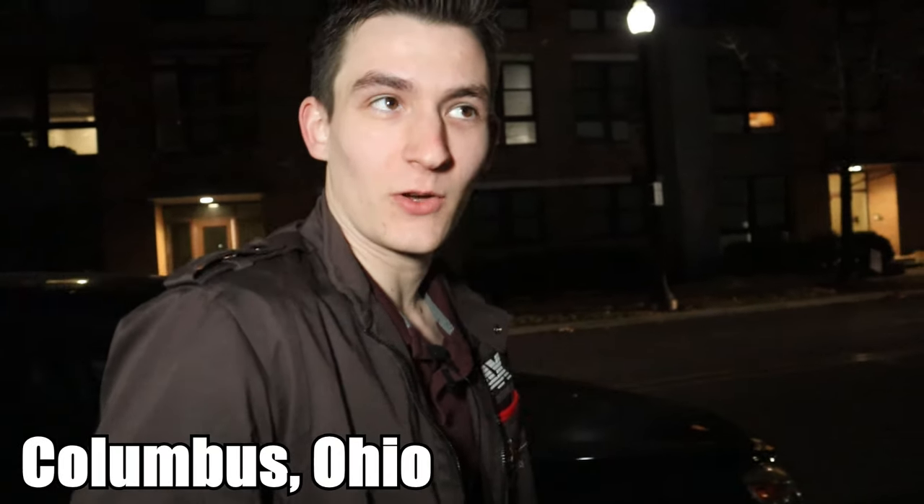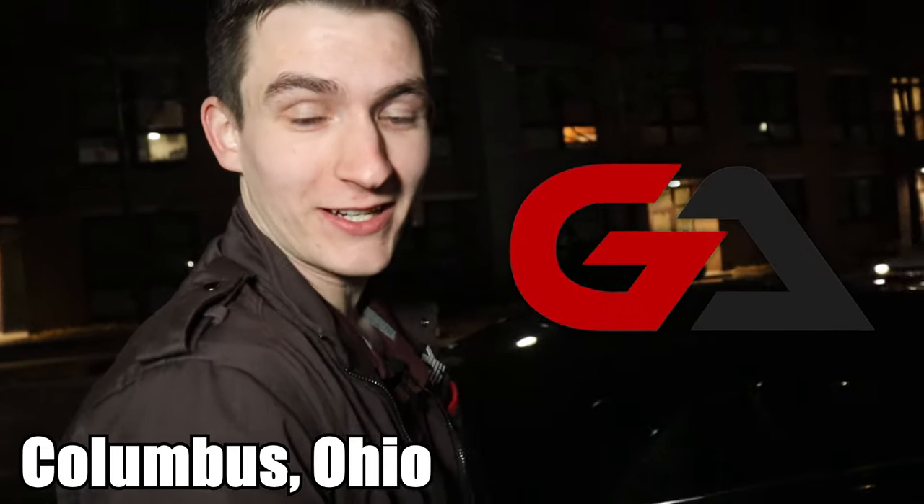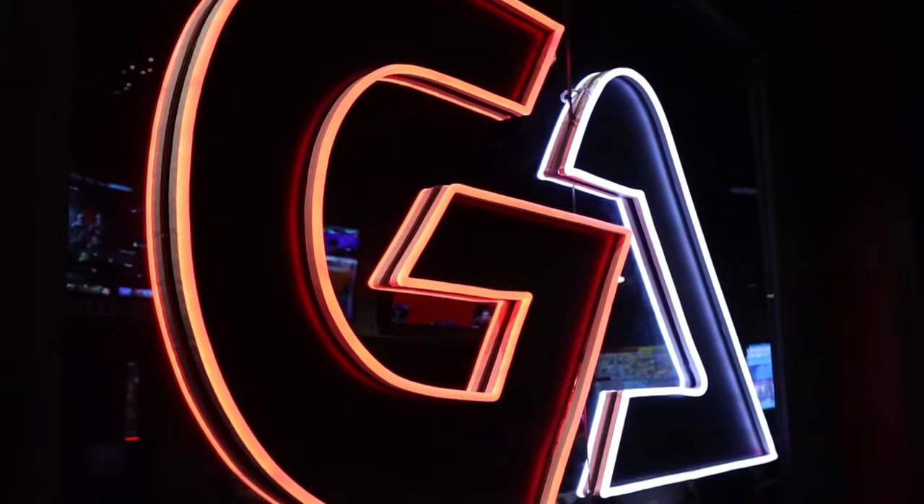All right, so I'm here in Columbus, Ohio to check out the one and only Game Arena. Our buddy Spencer works there. He's going to give us an exclusive behind-the-scenes tour of the joint and answer some of my burning questions. Let's check it out.